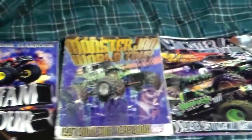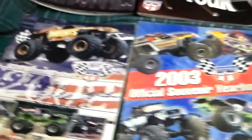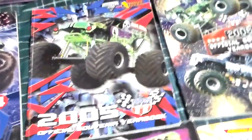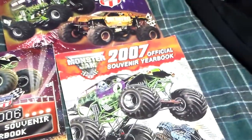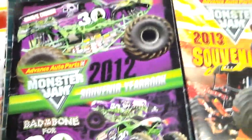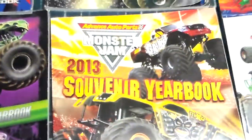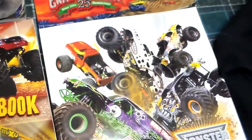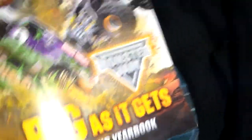97, 98, 99, 2000, 2001, 2002, 03, 04, 05, 06, 07, 08, 09, 10, 11, then we got the 12 — Grave Digger 30th Anniversary — 13, and then the brand new one, the 2014, which is a lot bigger. They come with these cards.